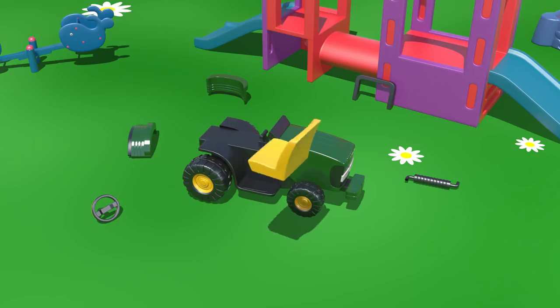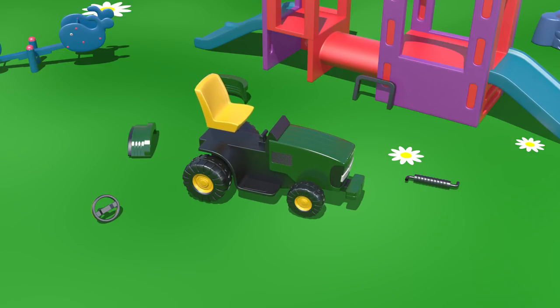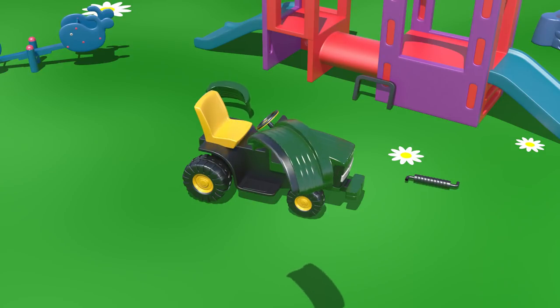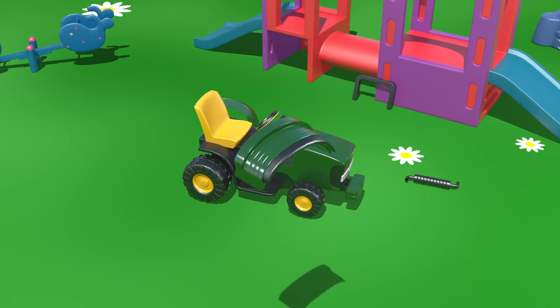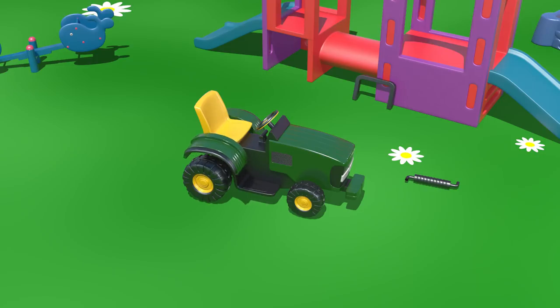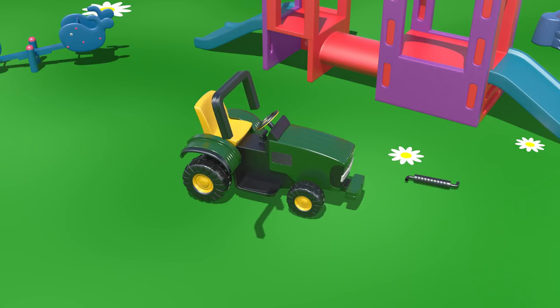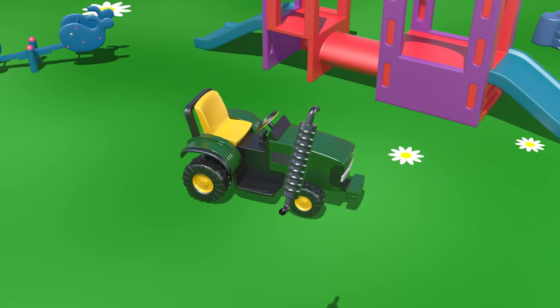And a yellow seat for the driver, a steering wheel, two wheel wings, and a safety frame mounted behind the driver's seat. And what's this? It's the exhaust chimney.